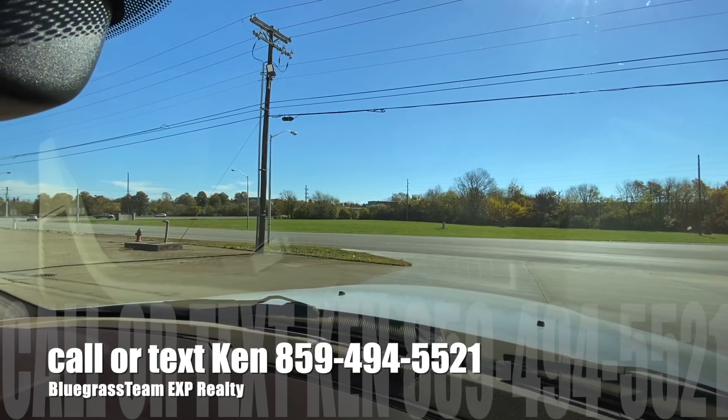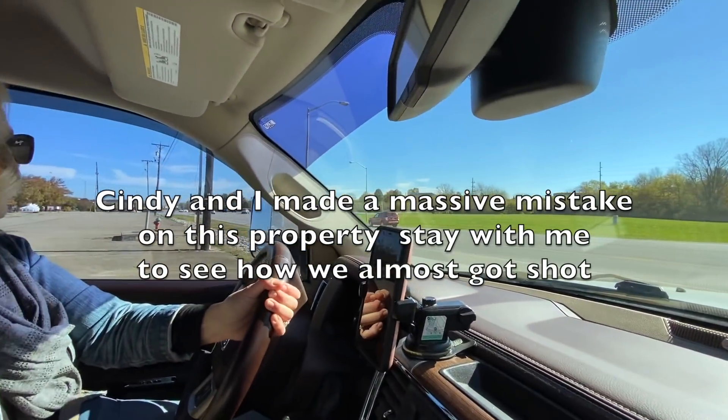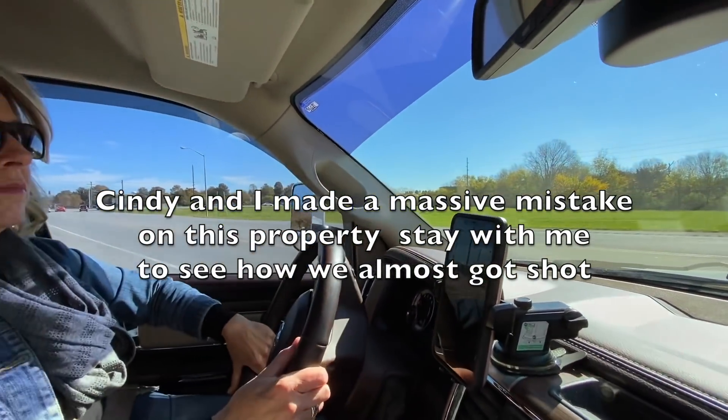We're at this place, I gotta shoot here and I can't drive because I had shoulder surgery, so I got my trusty dusty sidekick Cindy. We are gonna shoot a house that's in a great spot.